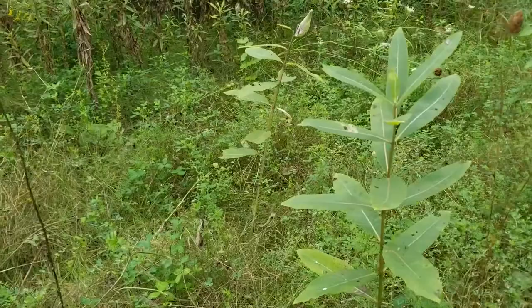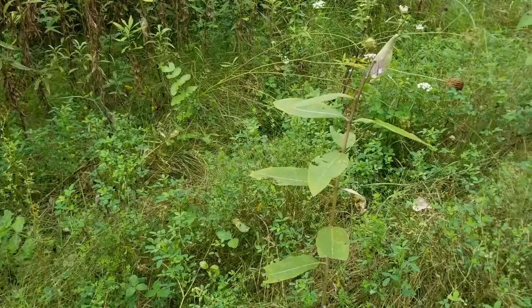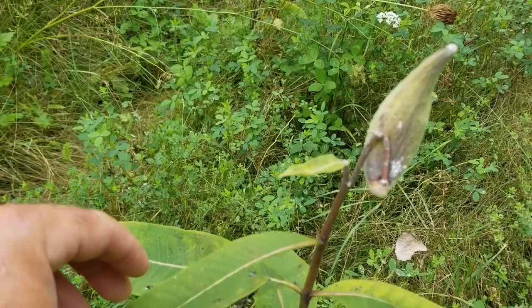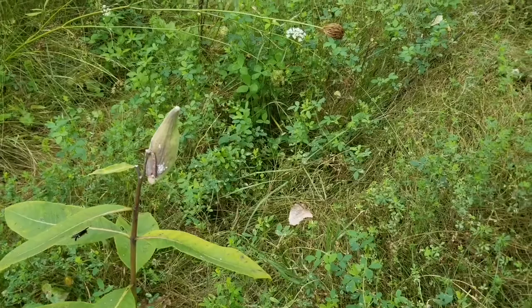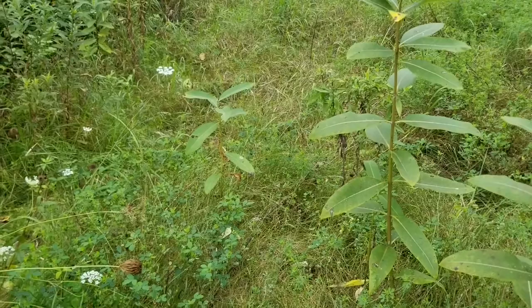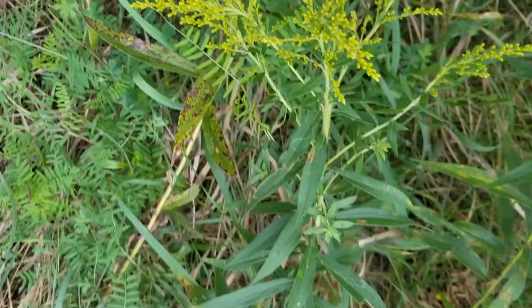We're looking for monarch caterpillars — something I did when I was a kid. It was fun to do as a grown-up, and so far we haven't found any. But here's a tussock caterpillar right here. They're a neat little caterpillar. What do they look like when they change? It's a moth, I think. Yeah, it's a moth.